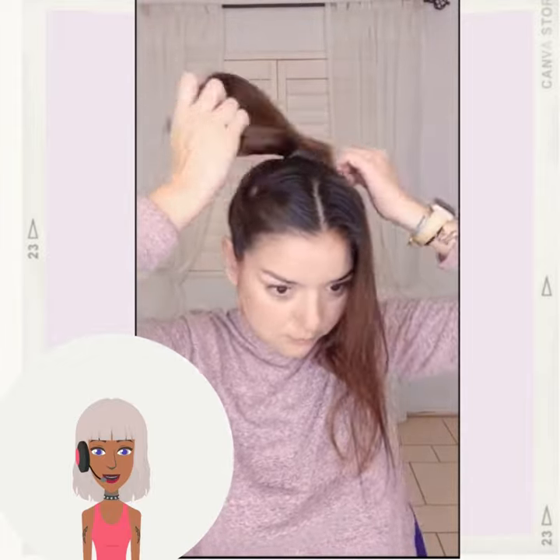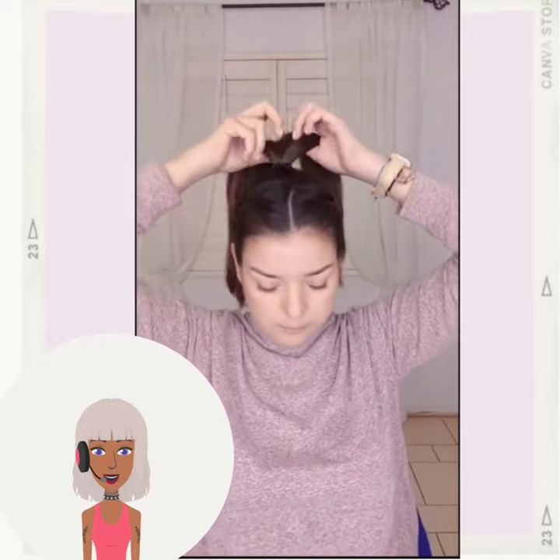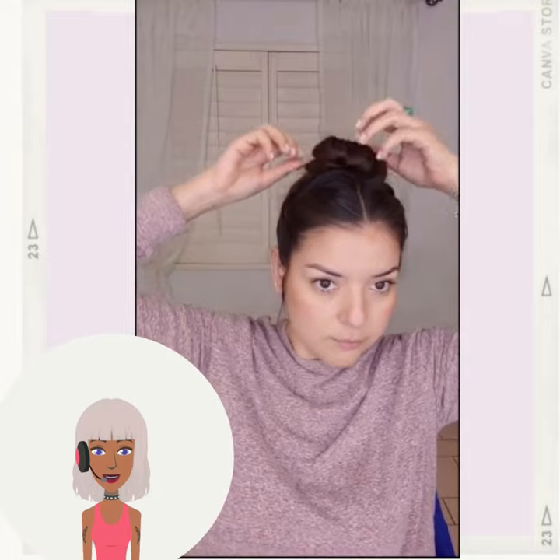And we have someone else doing a ponytail-inspired style. She's twisting the ponytail and putting it up into a high bun. Very cute.